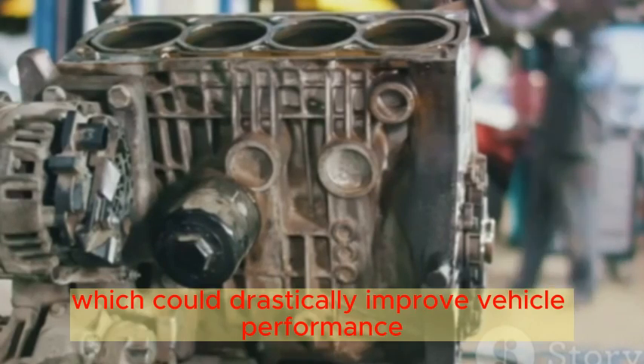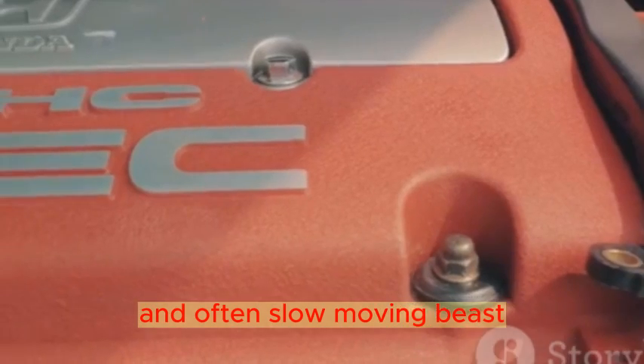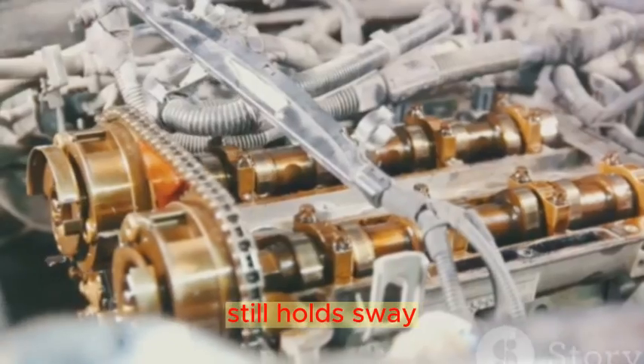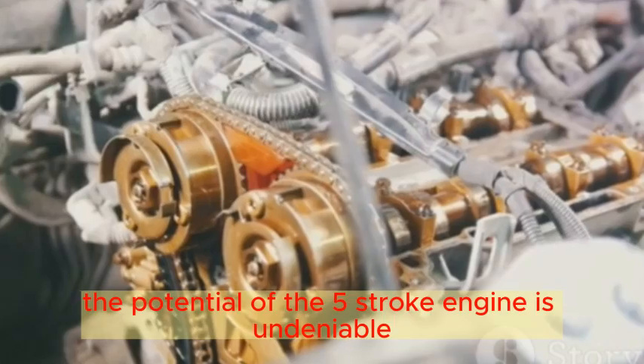The additional stroke offers a chance to clean exhaust gas residues and start a fresh cycle, which could drastically improve vehicle performance. However, the automotive world is a competitive and often slow-moving beast. The traditional 4-stroke engine, with its proven track record and extensive infrastructure, still holds sway. The potential of the 5-stroke engine is undeniable — with its greater fuel efficiency and lower emissions, it could be the engine of the future. But for now, the roar of the traditional 4-stroke engine still rules the road.